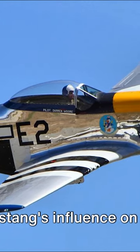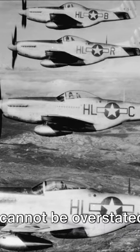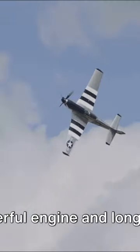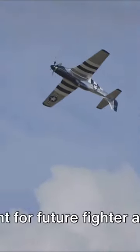The P-51 Mustang's influence on future aviation design cannot be overstated. Its sleek aerodynamic design, coupled with its powerful engine and long-range capability, set a precedent for future fighter aircraft.